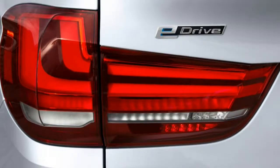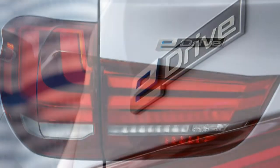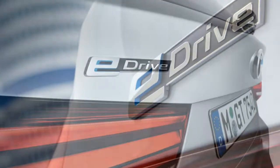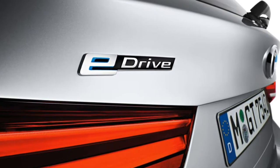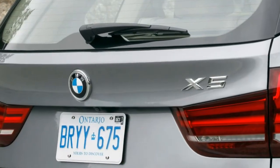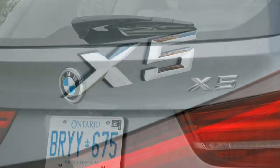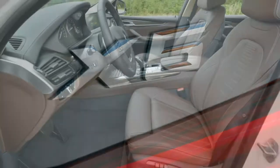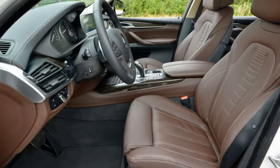In government crash tests, the X5 received 5 out of 5 stars for overall front and side crash protection, and 4 stars for rollover protection. The Insurance Institute for Highway Safety awarded the X5 its top score of 'Good' for the moderate overlap front impact and side impact crash tests. A top 'Superior' rating was also given for the optional forward collision mitigation system.